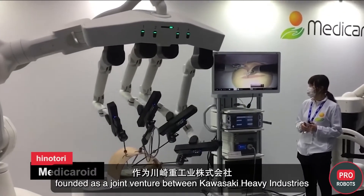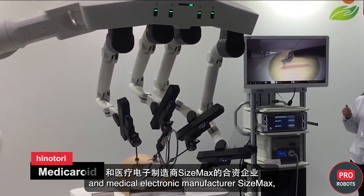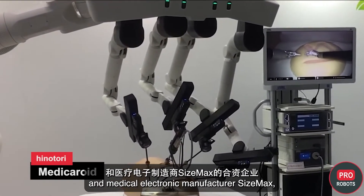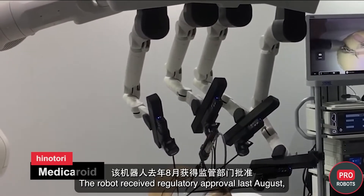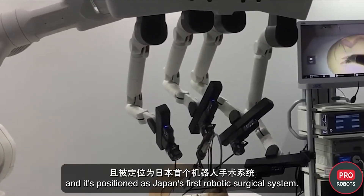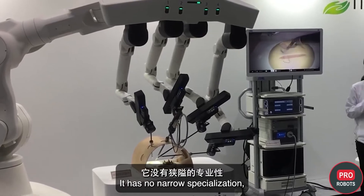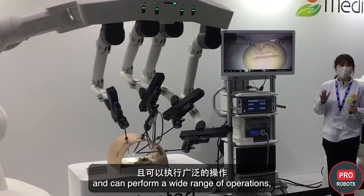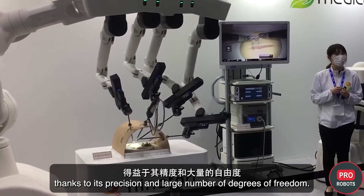Meticoroid, founded as a joint venture between Kawasaki Heavy Industries and medical electronics manufacturer Seismax, brought its Hinitory surgical robot to the exhibition. The robot received regulatory approval last August and is positioned as Japan's first robotic surgical system. It has no narrow specialization and can perform a wide range of operations, thanks to its precision and large number of degrees of freedom.